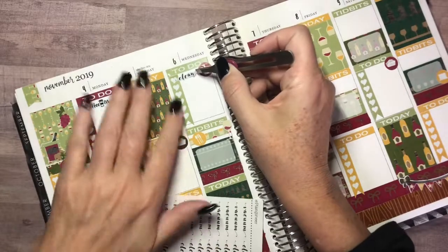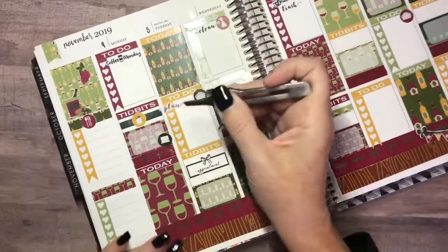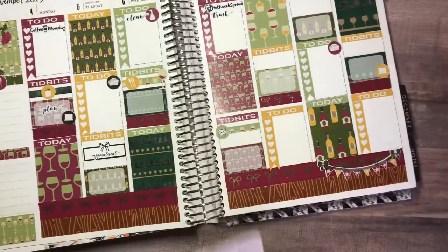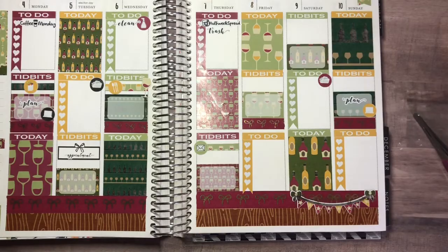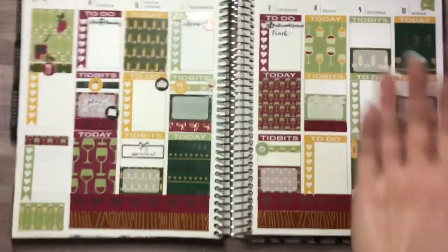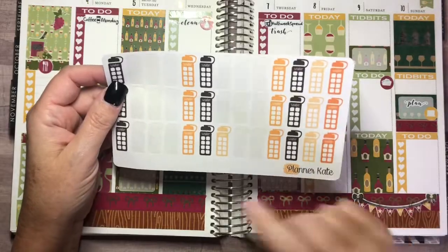Both of those words — 'trash' and 'to clean' — are from the Plangineer, as are my plan words. I need to put those down on Sunday along with my pre-planning, which I try to get done on Sundays and sometimes even a little planning on top of that.